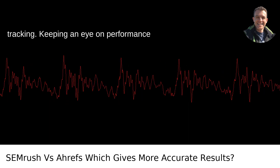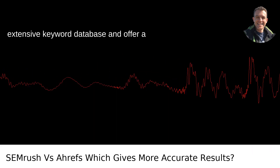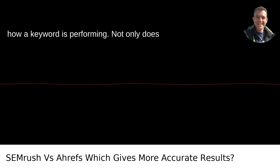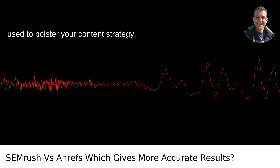For keyword tracking, SEMrush usually feels more robust. They have an extensive keyword database and offer a variety of metrics that help understand how a keyword is performing. Not only does it show volume and difficulty, but it also provides actionable insights which can be used to bolster your content strategy.